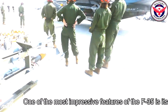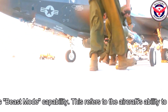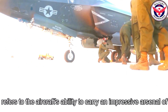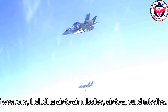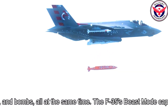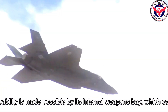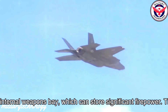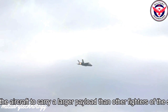One of the most impressive features of the F-35 is its beast mode capability. This refers to the aircraft's ability to carry an impressive arsenal of weapons, including air-to-air missiles, air-to-ground missiles, and bombs, all at the same time. The F-35's beast mode capability is made possible by its internal weapons bay, which can store significant firepower. This bay allows the aircraft to carry a larger payload than other fighters of the same size.